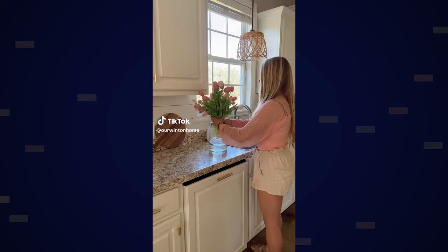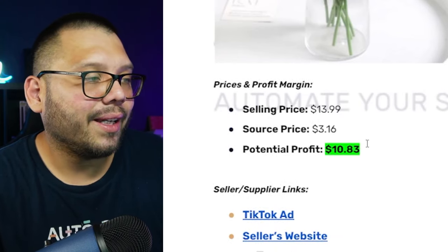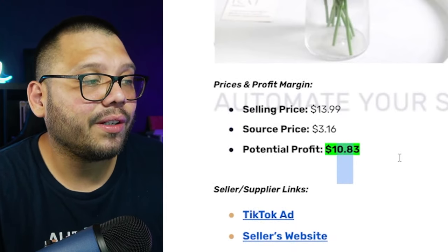Springtime and summer home decorations are pretty much the same products just labeled differently. As far as profit with these real-feel fake tulips: the selling price is $13.99, the sourcing price is $3.16, giving us a potential profit of $10.83. That might not seem huge, but people don't buy just one — they typically purchase two or three at a time to fill out whatever arrangement they're putting them in. So expect to sell multiples in each order.